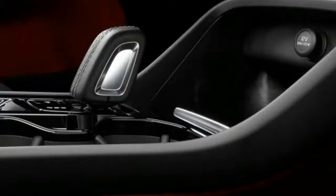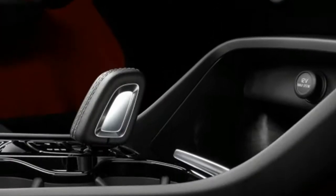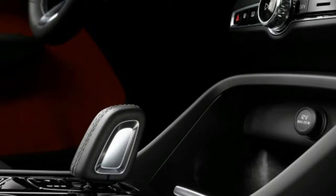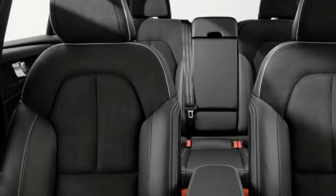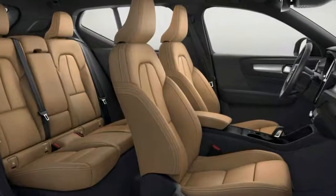This platform will also be able to handle fully electrified vehicles, as Volvo makes that technology a key part of its strategy. The CMA platform shows that Volvo is serious about winning in this critical area.